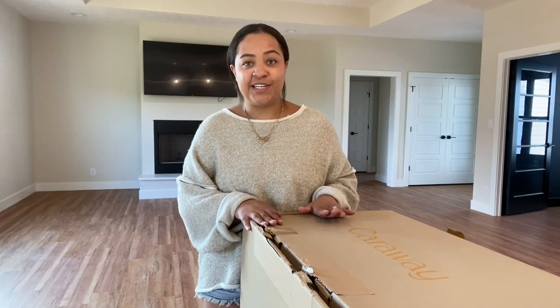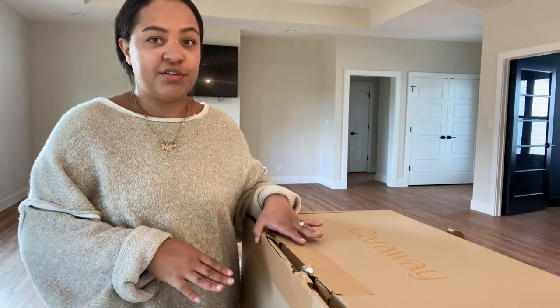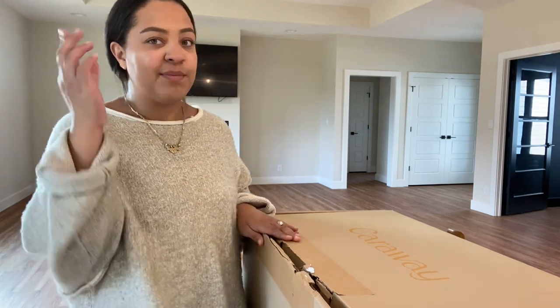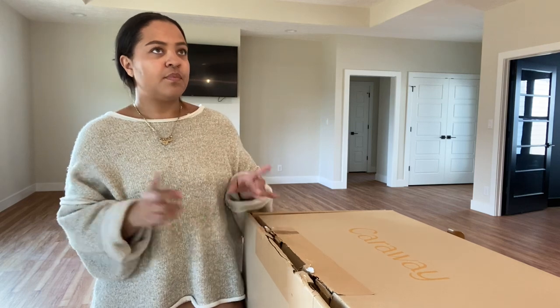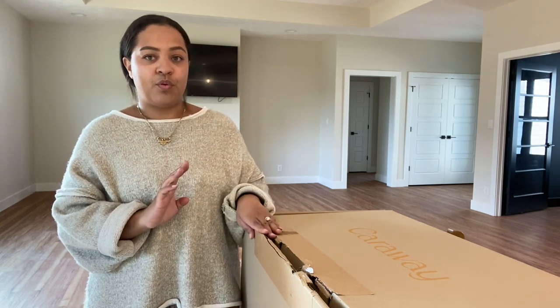Okay guys, last but certainly not least, I got the Caraway pot and pan set. This is something that I also saw sponsored a lot by some of my favorite influencers — on Instagram, social media. And I fell in love. I love the sleek, minimal design. I love the colors. So I snagged it up. I made a mental note that I wanted to buy it brand new when I got the house. I actually love them all — like if I could have them all, I definitely would. But I started off with the white and gold set.